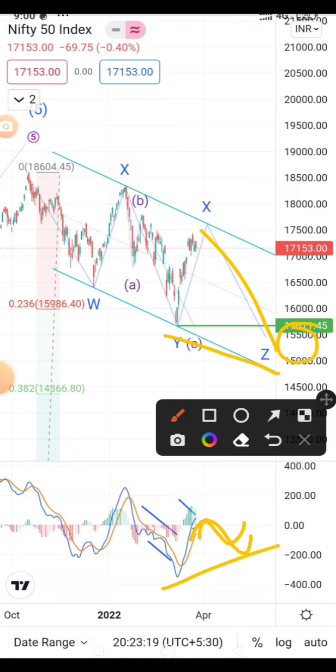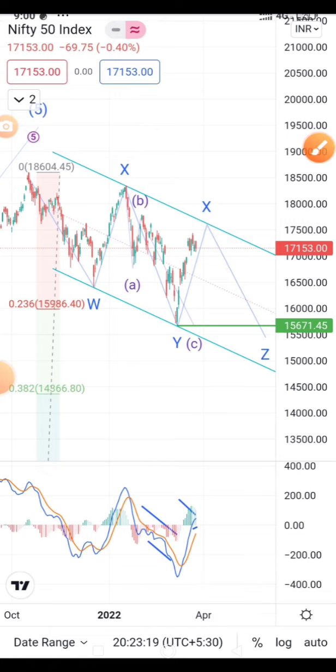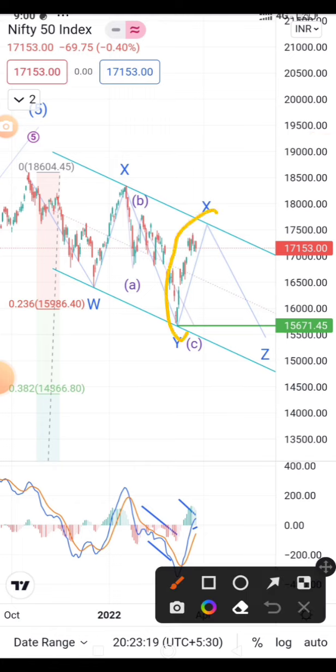That one more low should be just below 15671. Once it forms a top here, we will be able to properly get the levels on the downside and calculate those targets. Until then we are going to assume this case and analyze what is happening in the X wave — the X wave is going upside.